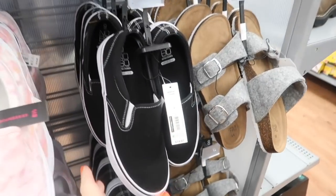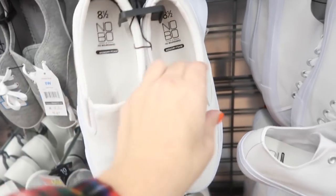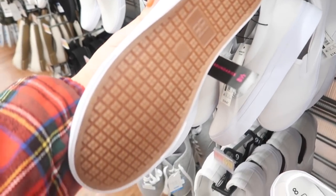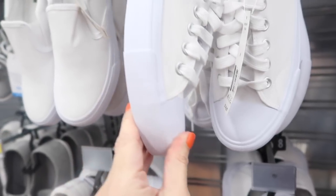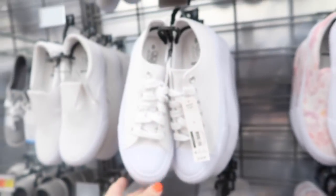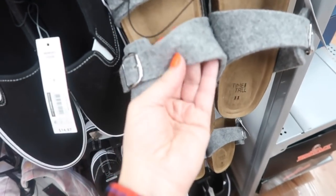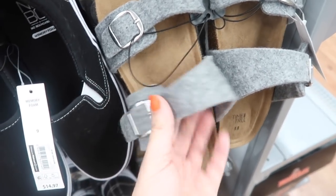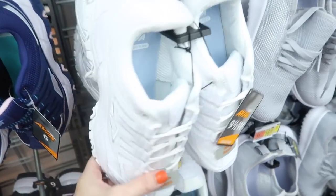Moving on to shoes — I showed you the slip-on sneakers from No Boundaries before but I'm seeing them for the first time in solid white for $14.97. There are also canvas sneakers (not the platform Converse dupes) in white for $14.97. The little felt Birkenstock dupes from Time and True look new — they have a felt material with two buckles for $14.98.